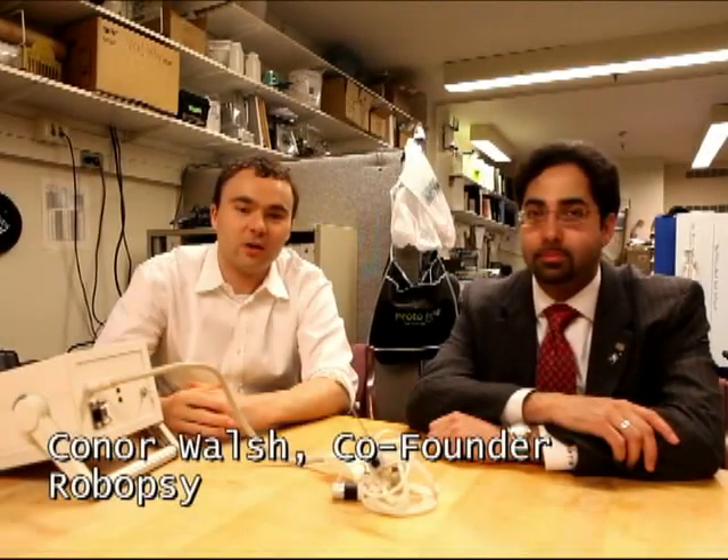Hello, my name is Conor Walsh. I'm a co-founder of the Robopsy project, and I'm an instructor at Mass General Hospital and a research affiliate here in the Department of Mechanical Engineering at MIT. And my name is Nevin Henyemar. I'm the other co-founder, and I'm finishing up a PhD at MIT.